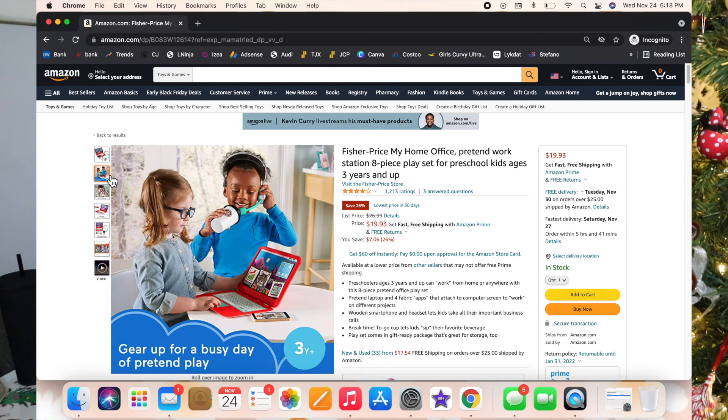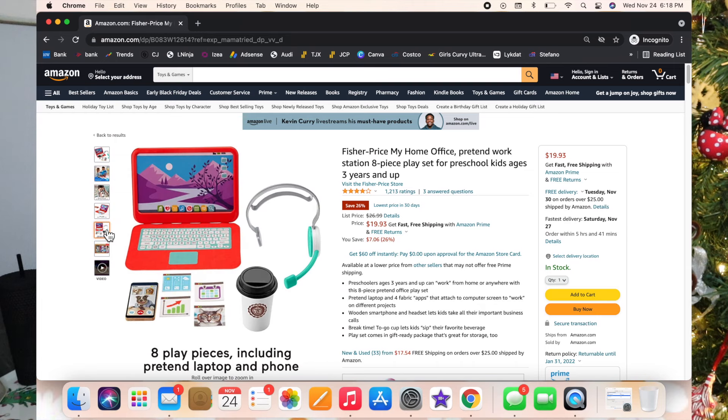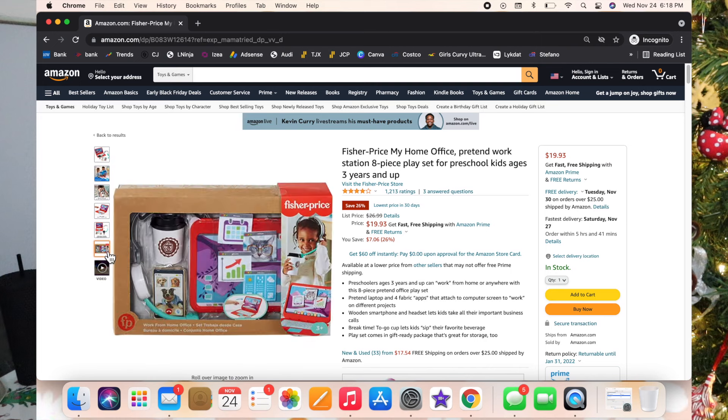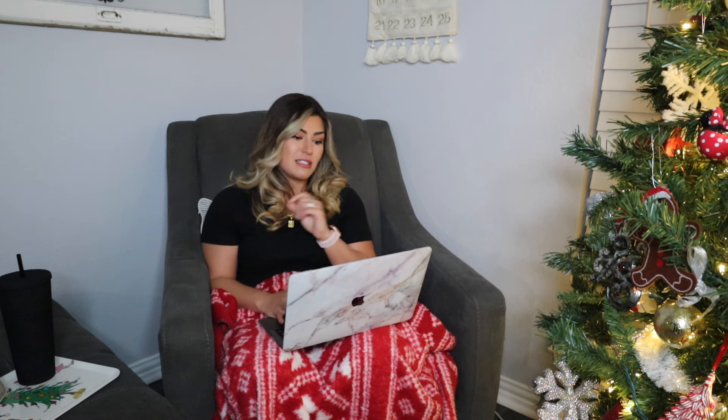I had to add the Fisher-Price My Home Office Pretend Workstation because Luxie always wants her own laptop and always wants to be doing what I'm doing. It comes with a laptop, a little coffee cup, a phone, and a headset. Luxie doesn't have this but I'm thinking about it — it is so cute.